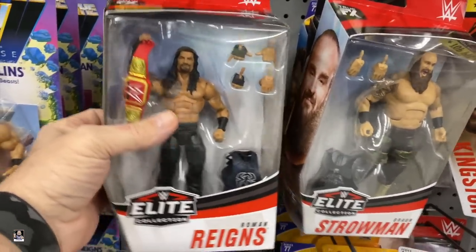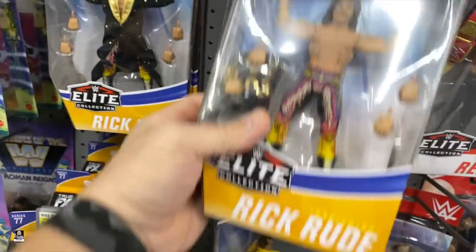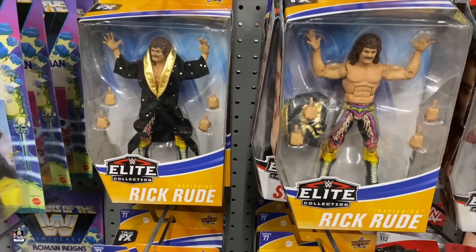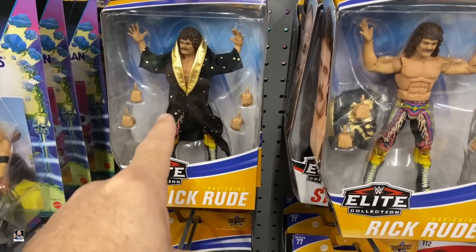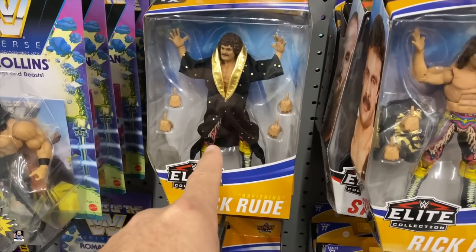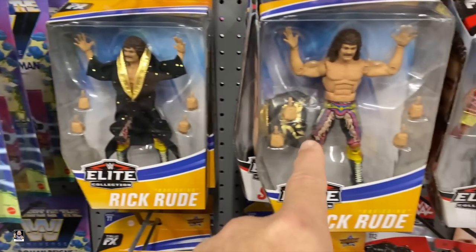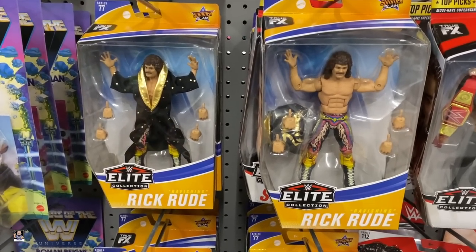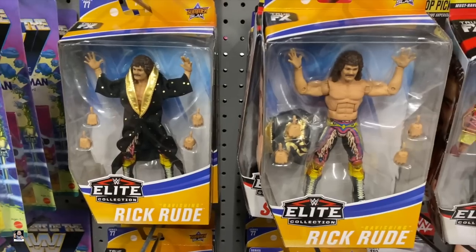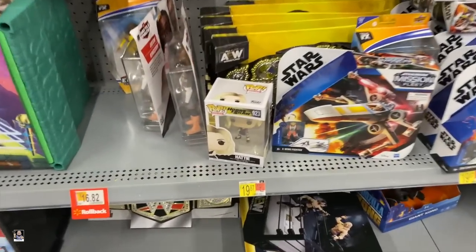Alright, so I need to ask, while I'm here, to all the wrestling folks — we have two Rick Rudes, and someone made a comment that one of these is a chase variant. Is it the one with the robe on or the robe off? Because this is weird to me. I don't do wrestling, so you guys let me know, but there's the two Rick Rudes that I have. They're cool looking.